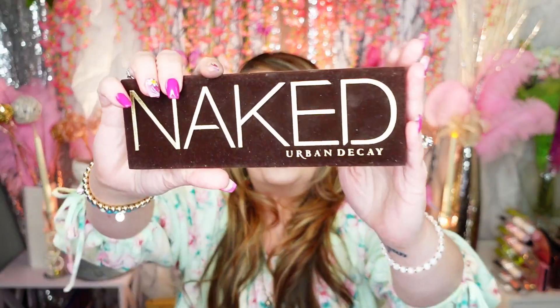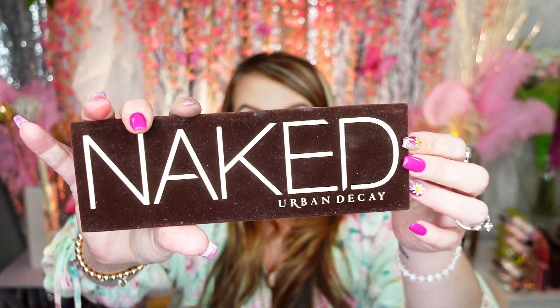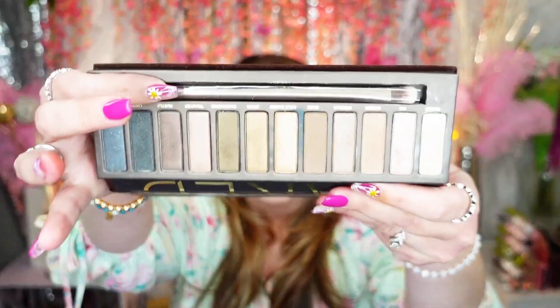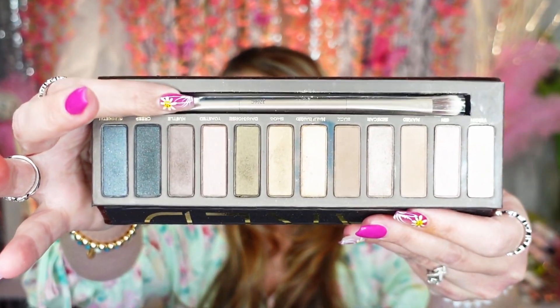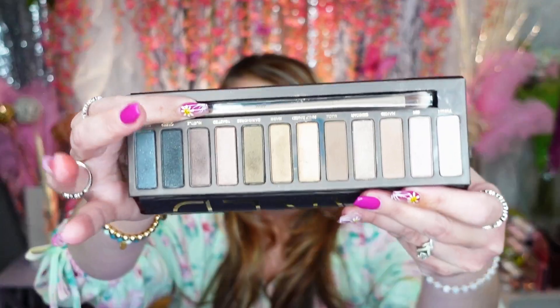My Urban Decay Original Naked palette — I did repurchase this one a second time. I don't want to say it's too long ago, so I'm going to keep this one because it still looks like it's in very very good condition. It's one of my favorites — the original Urban Decay Naked palette, definitely one of my faves.